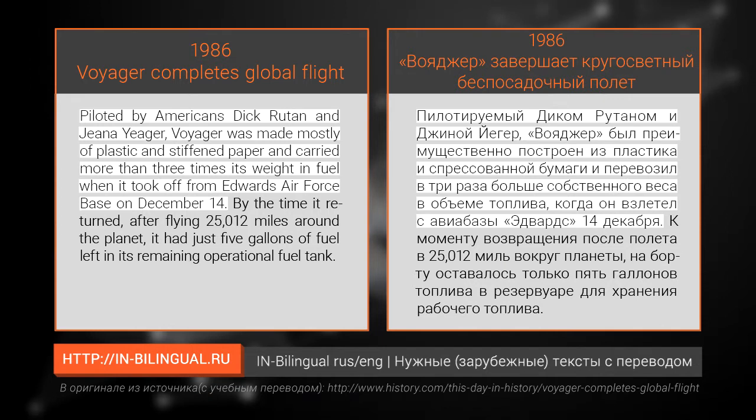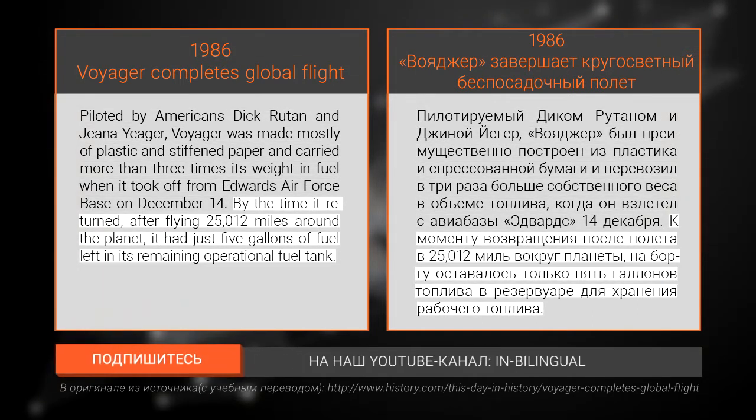Piloted by Americans Dick Rutan and Gina Yeager, Voyager was made mostly of plastic and stiffened paper, and carried more than three times its weight in fuel when it took off from Edwards Air Force Base on December 14th.